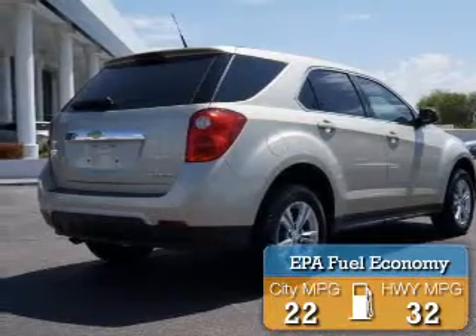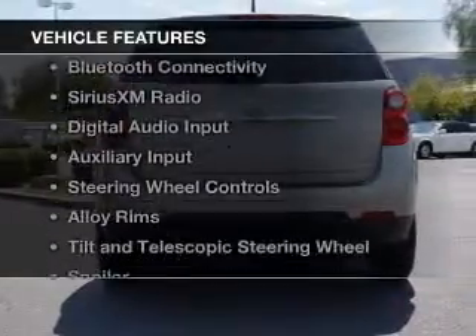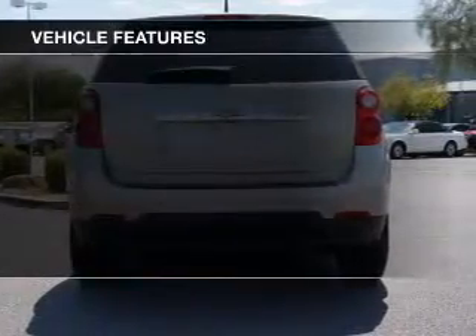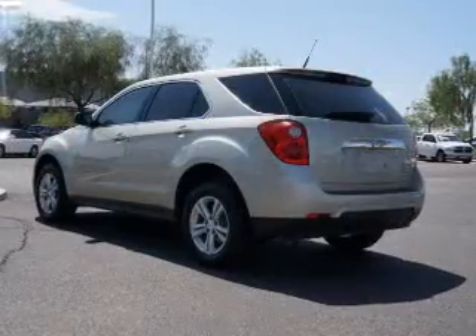Great fuel efficiency saves you money by requiring fewer trips to the gas station. The features include Hill Start Assist, Bluetooth connectivity, Sirius XM satellite radio, and digital audio input.